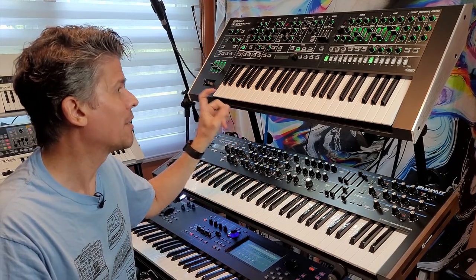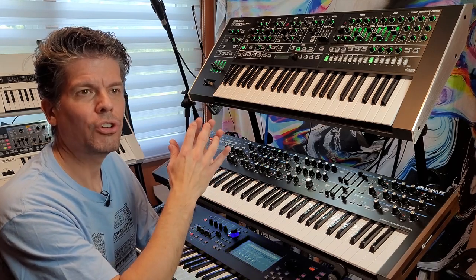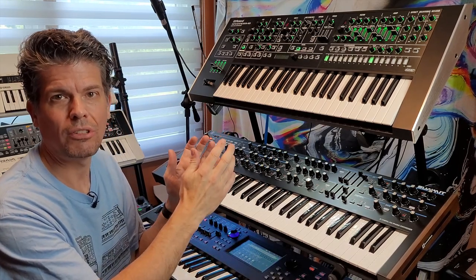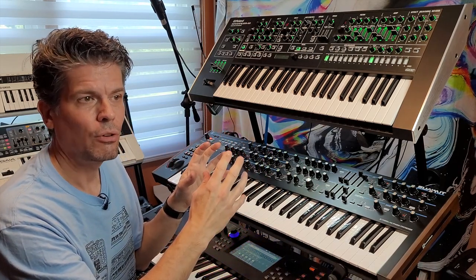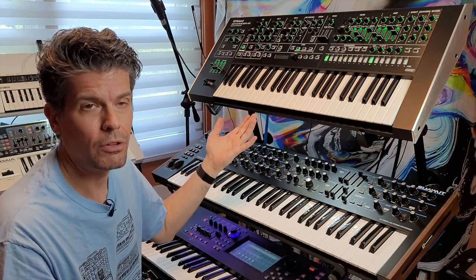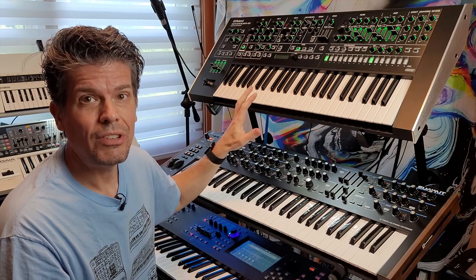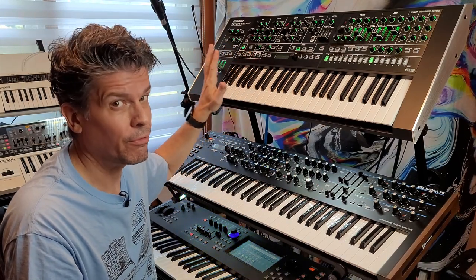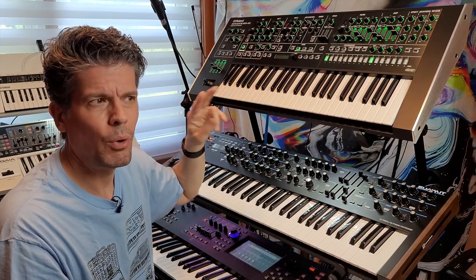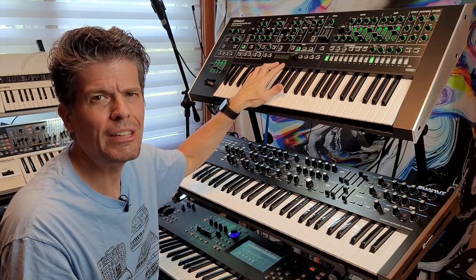One of the things you can do in this is modify the age of the circuitry. You can alter a setting that tells it to pretend the Jupiter 8 is behaving as if it were 20 years old — as capacitors start to age and things start to drift, the sound changes. So if you want it to sound like a brand new Jupiter 8 as it came from the factory, you can do that; if you want one that sounds like it's been sitting in a barn for 30 years, it'll do that too. There are a lot of controls across the panel — it's not quite knob-per-function but very close, and the menu is only one or two layers deep.